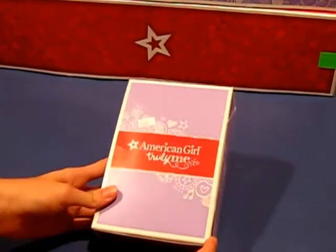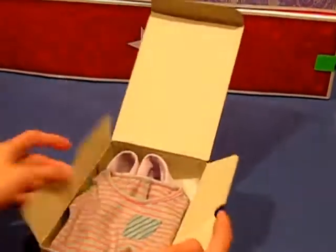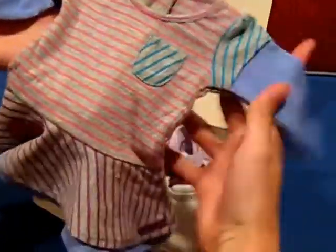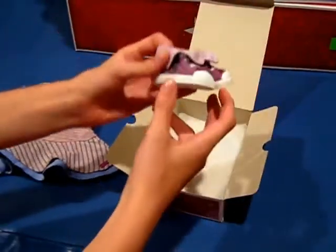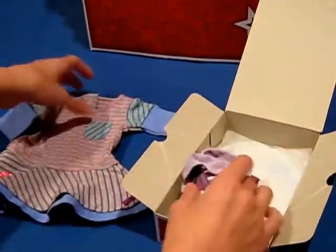The next thing that we got was $18 on Saturday, but I got it for $9, and this is the school stripes dress. This one did not come with a charm, but it's really cute. It just comes with the dress and then it has these tennis shoes. They're super cute — they can fold up and they have the design there.